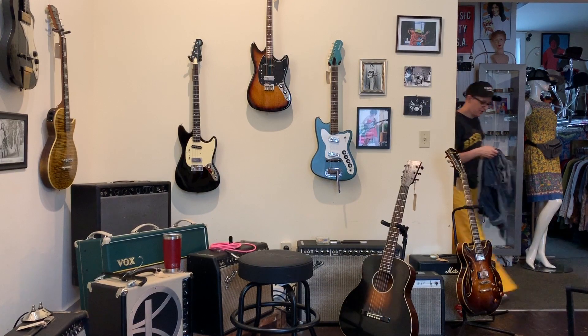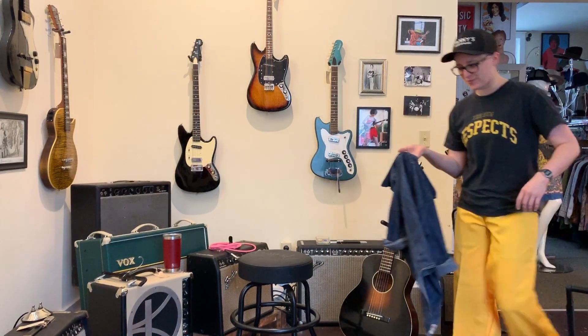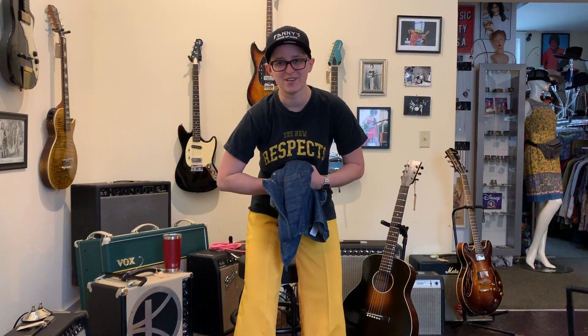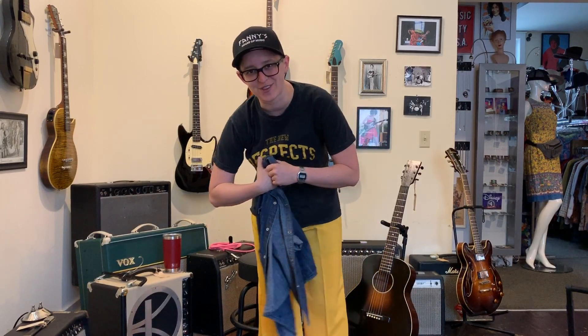It matches my new respect shirt though. I bet I look great — I'm gonna go look in the mirror. Is this a good outfit? Jillian, Jacqueline, would you wear this on stage? I've got my boots on too — I look like a bumblebee. Thank you for watching Ellen's Favorite Thing at Fanny's of the Week. Tune in next week for me to have another favorite thing.